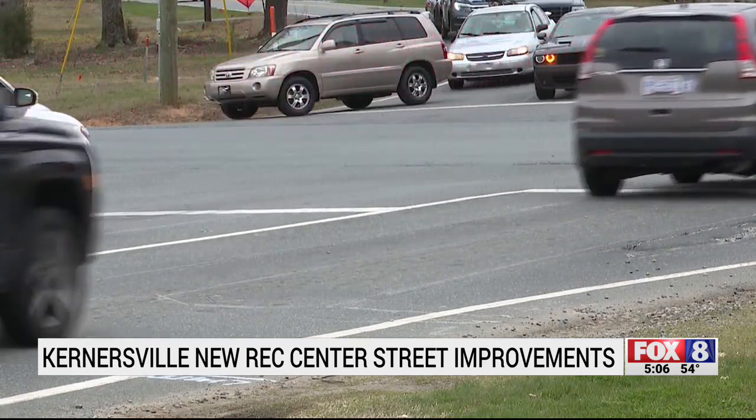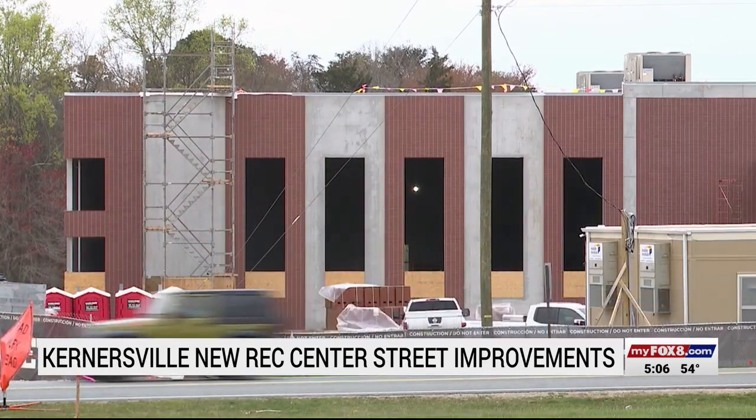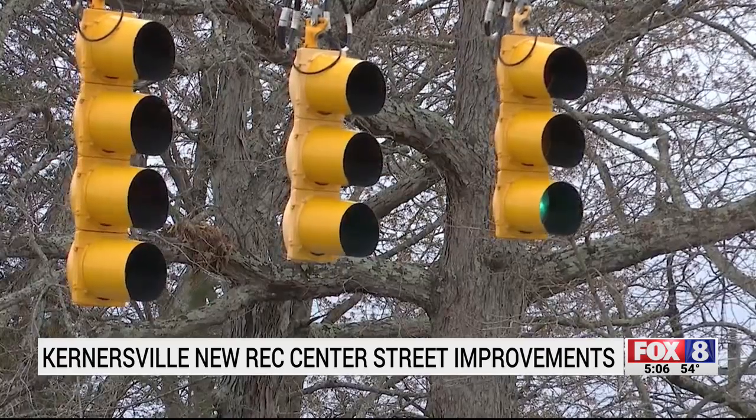A busy intersection that has needed improvements for years. Ever since they improved the south side of Union Cross towards Glenn High School, it just clogs up traffic going this way. The 56,000-square-foot facility on the corner got the ball rolling.